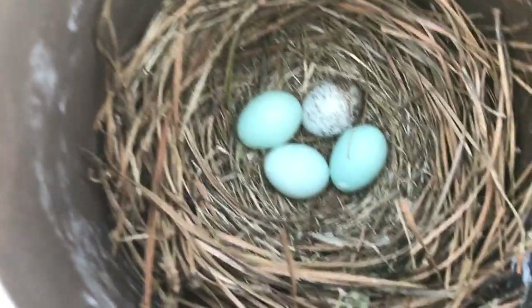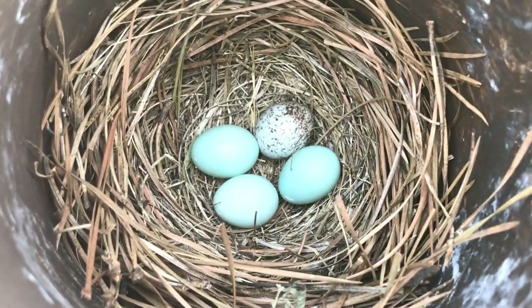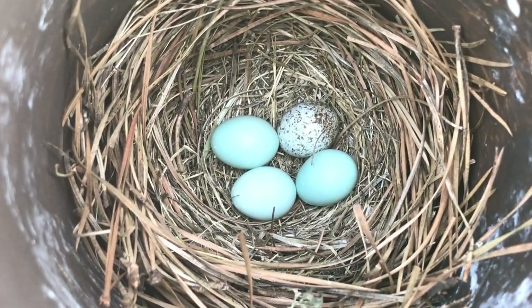As I look in there, there are four eggs — three of them are bluebird eggs, and one of them is a brown-headed cowbird egg. I posted on a forum and got a bunch of different feedback, with a lot of people getting kind of heated about it.